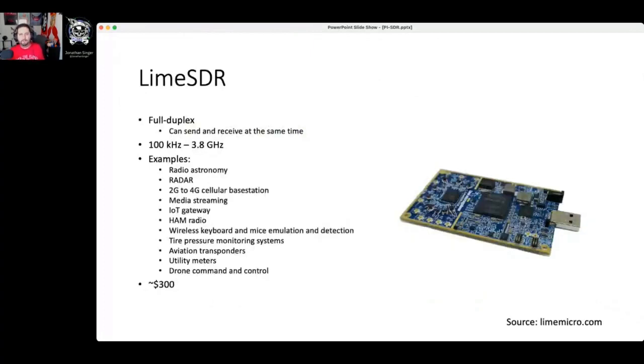Another great SDR hardware option is the LimeSDR — one of my favorites. What's really cool is it does full duplex, meaning you can use software to not just receive radio data but also send radio data. That can be dangerous and you need to make sure you're in the right place, but this hardware can be used for things like radio astronomy and radar. Most interesting to me is that this is one of the pieces of hardware used to build a femtocell or cellular base station — pair it with a Raspberry Pi and you can run your own cellular network.